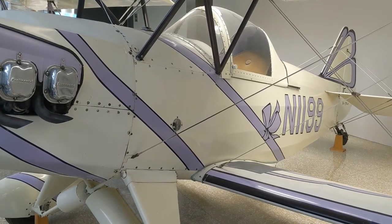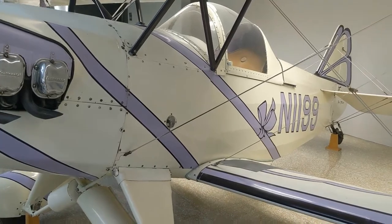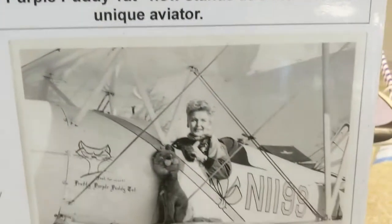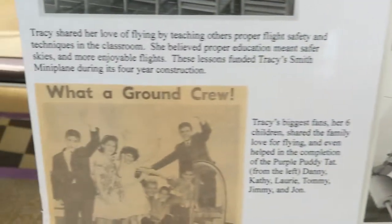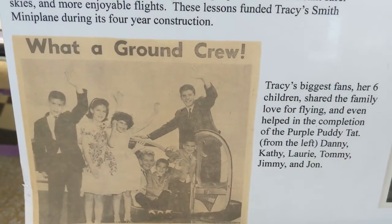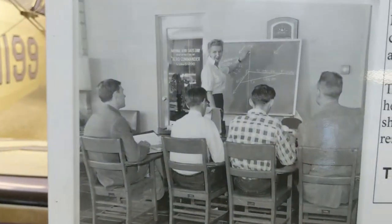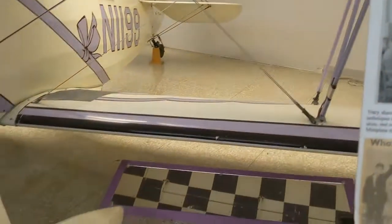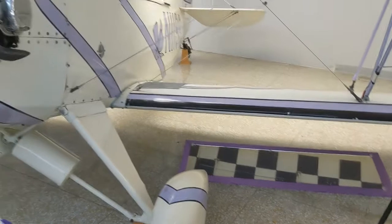The pretty Purple Putty Tat now stands as a memorial to this unique aviator. And here is a picture of her in her plane, and here are her six children. Here she is sharing her love of flying. You can see underneath, using that mirror, what it looks like underneath the plane.